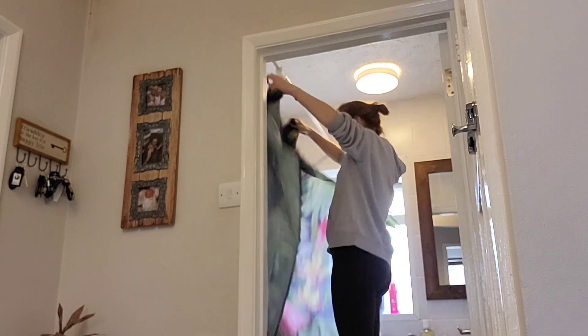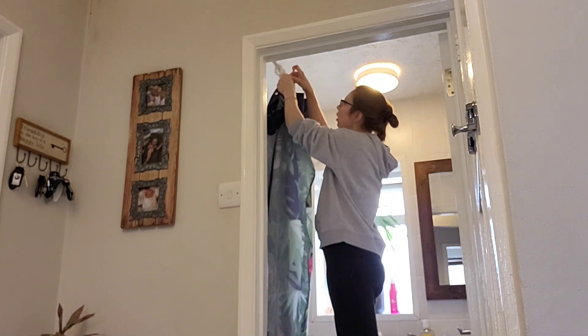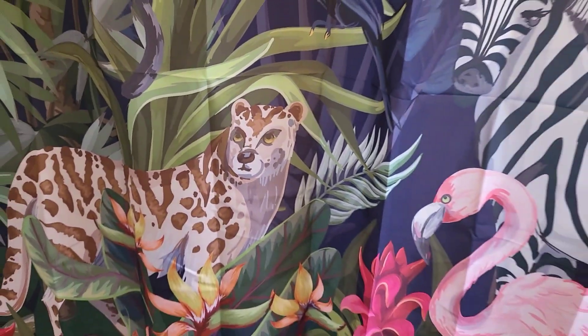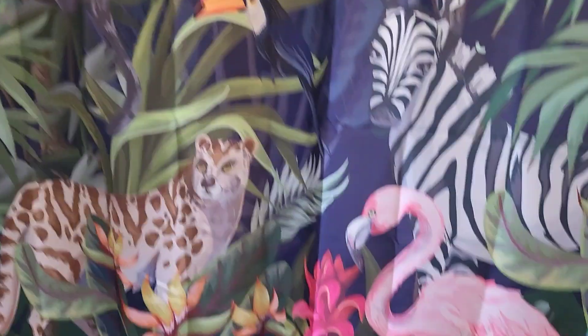I'm probably more excited than I should be about this, but that is my new shower curtain that has arrived today. Our other one was just getting a bit old and discoloured on the bottom despite me washing it regularly. So I thought I'd go for a lovely tropical jungle theme one, and I am thrilled with it.